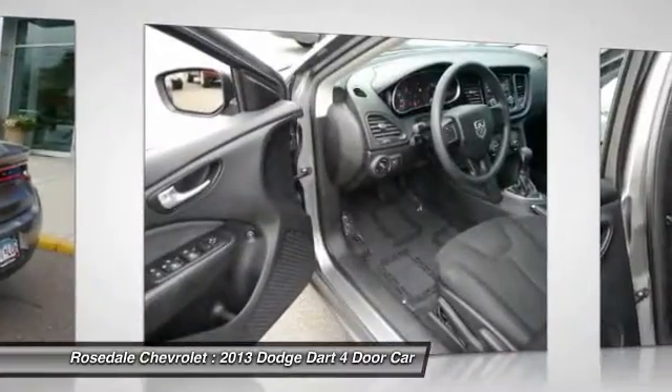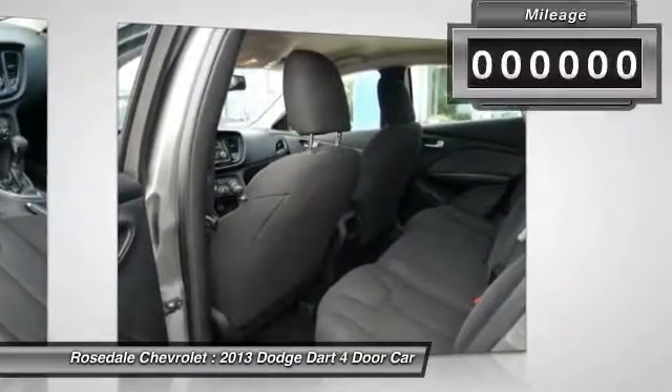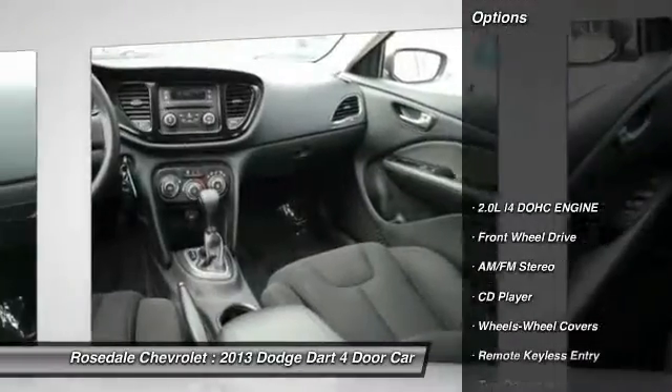Chrysler had previously applied the Dart name to the Ghia-built show car in 1956. This vehicle has less than 30,000 miles. Here are some of this vehicle's great options.